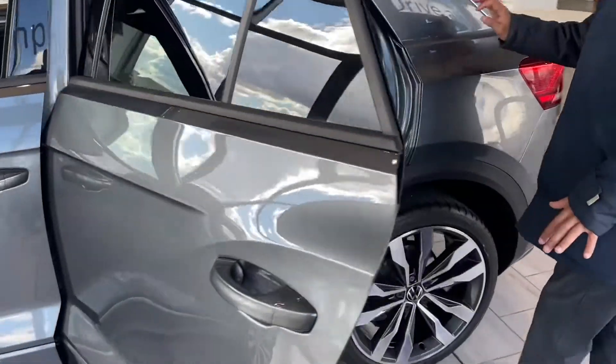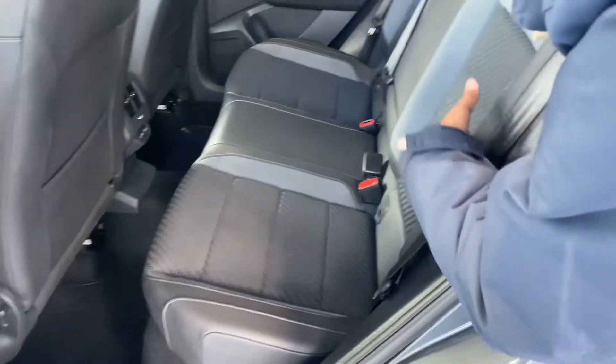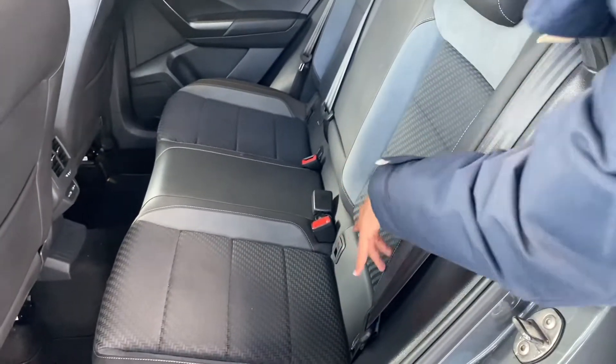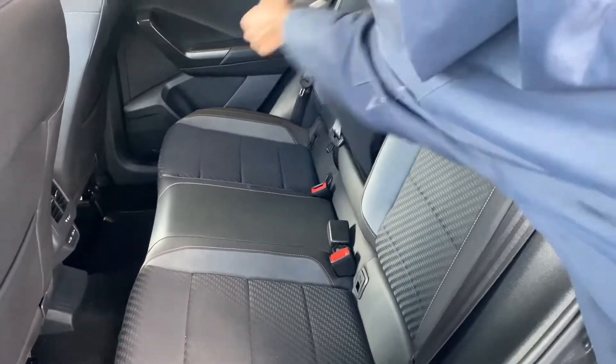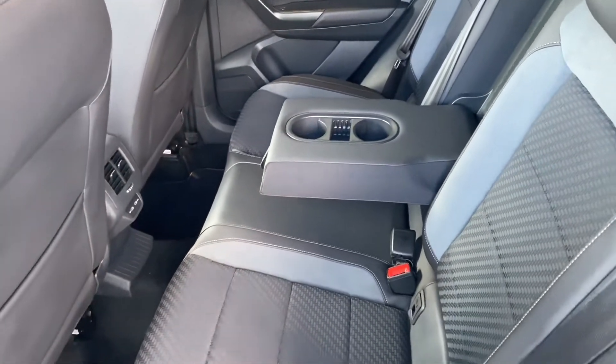You can see it's got the privacy glass and the roof rails here as well. At the back, you've got the rear electric window, the half leather with cloth interior, and the ISOfix fitting there as well. There's a centre armrest here you can pop up for your rear passenger comfort, so there are no spillages.